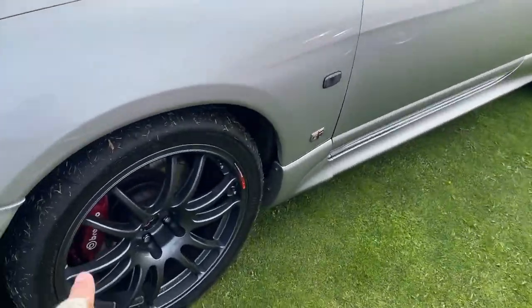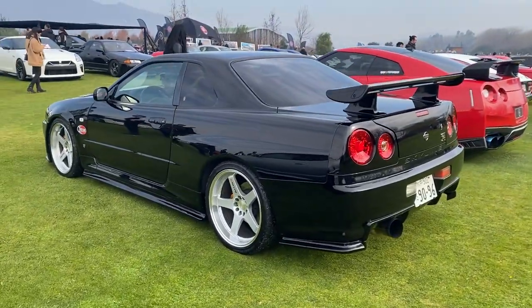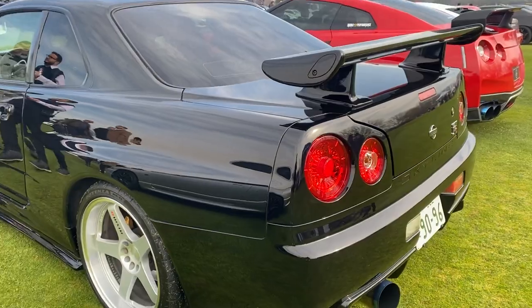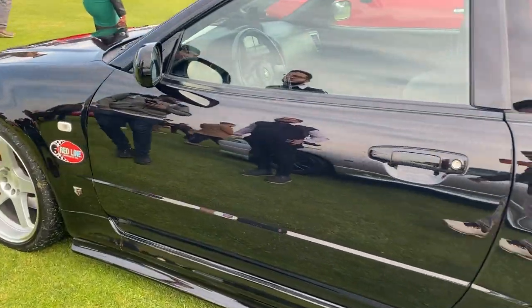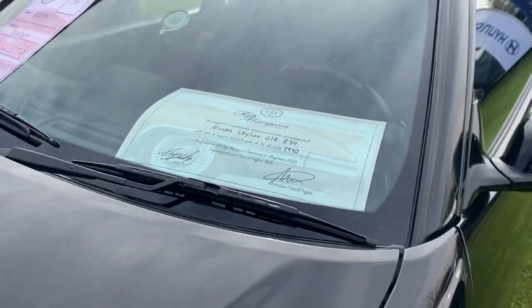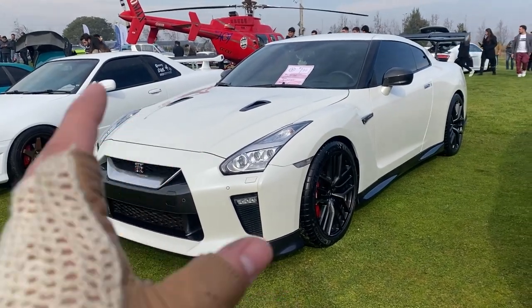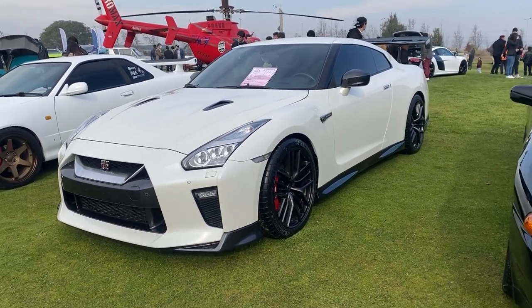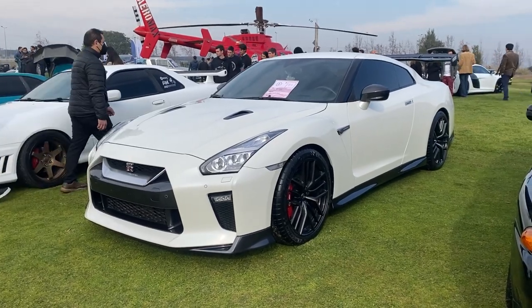Seguimos avanzando con un GTR 33 también súper lindo, buenas llantas y frenos Brembo. Estos autos están impecables: el 32, el 33 y por acá el 34, que también está como nuevo. Miren cómo brilla esta pintura negra — es un espejo. Súper lindo, buen detalle: tiene su patente japonesa. Además ganó el premio de mejor conservado de la década de los 90. Y para terminar con los GTR, tenemos este GTR 35 de la última fase de vida de esta generación, año 2018 — un modelo súper deportivo que sí se ve harto en Chile, y el rendimiento que tiene es similar al de muchos autos de mayor precio. Eso lo hace ser muy querido.